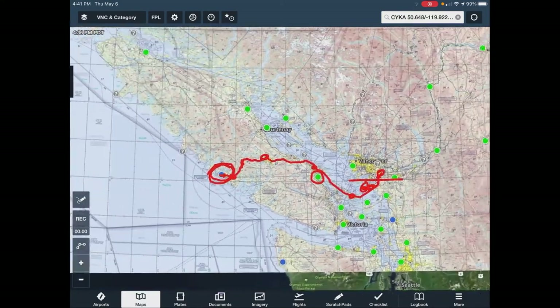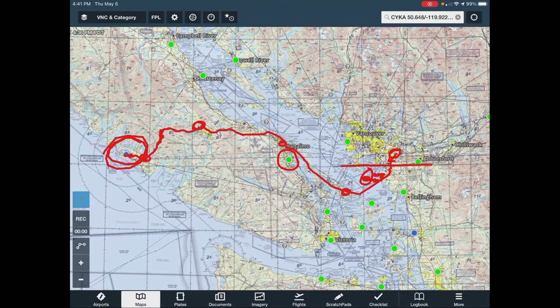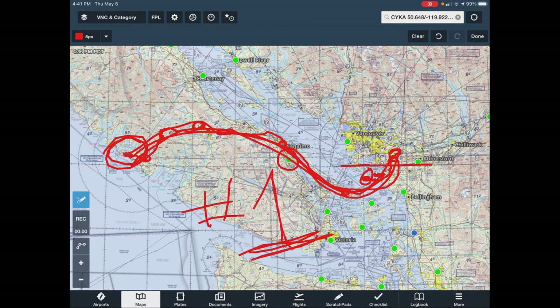If you look at the big picture, from Langley to Tofino — that's day one, flight number one of the adventure.